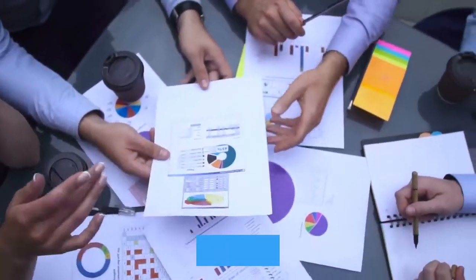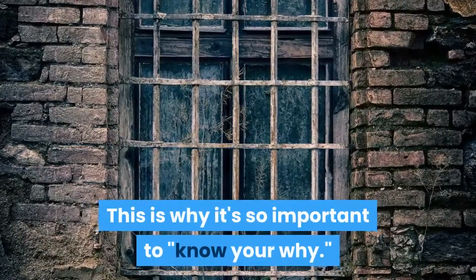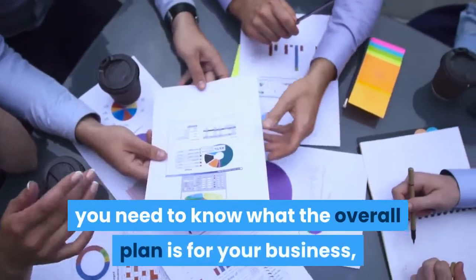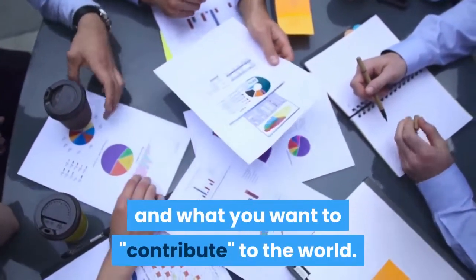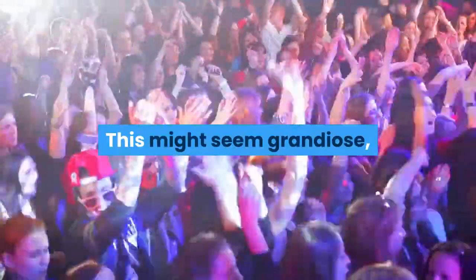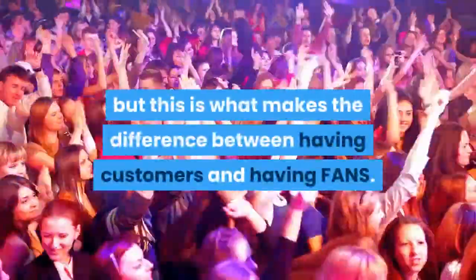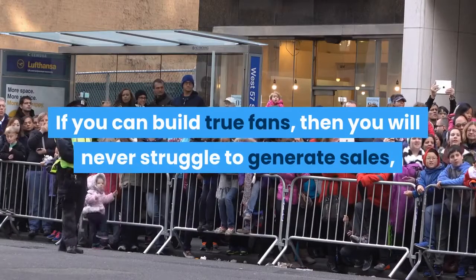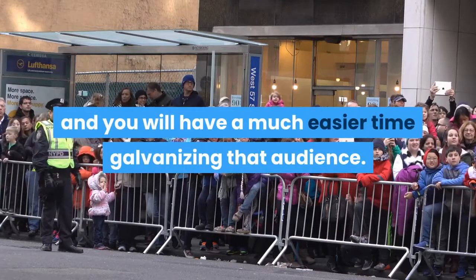Know your why: Your single product is a small part of a much broader business strategy. This is why it's so important to know your why — in other words, you need to know what the overall plan is for your business and what you want to contribute to the world. This might seem grandiose, but this is what makes the difference between having customers and having fans. If you can build true fans, then you will never struggle to generate sales, and you will have a much easier time galvanizing that audience.